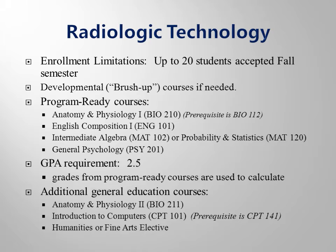The Radiologic Technology program accepts up to 20 new students into the clinical phase of the program once a year, fall term only. All classes and labs are conducted during the day on the Greenwood campus.